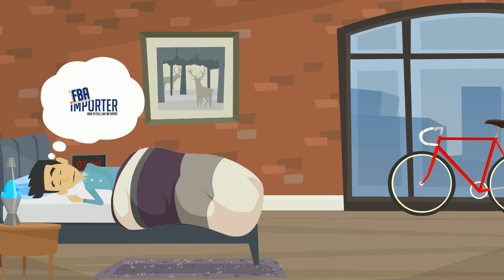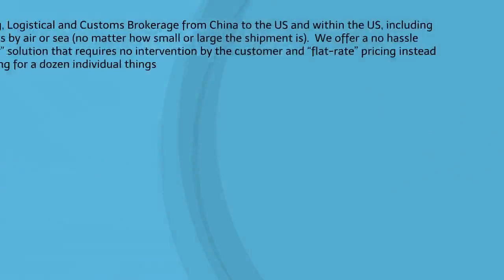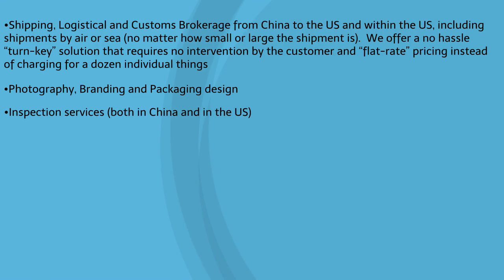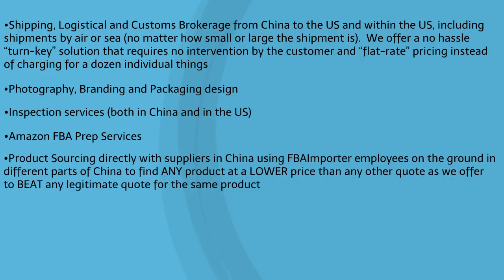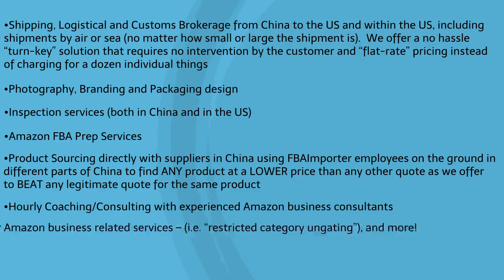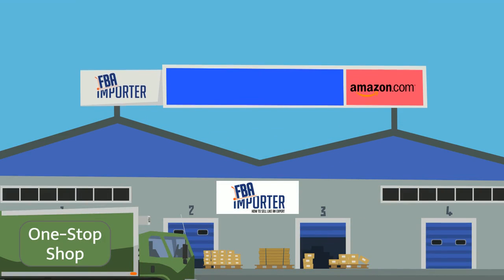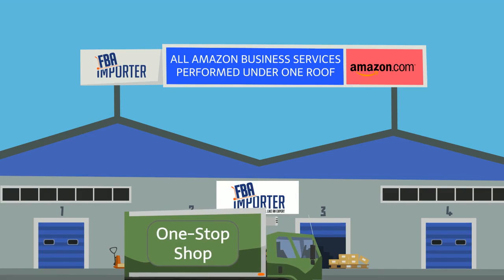No, you are not dreaming. FBA Importer can make this a reality for you. And now is the time to take advantage of all of the services we have to offer, as you can have your products sourced for you at a cheaper price than you can currently find them, guaranteed. Plus, we'll inspect them, ensure quality control, perform professional photography for you when it arrives in the U.S., place the correct labels on the packages, and much more. We offer a one-stop shop for all Amazon business services you could ever need, all under one roof and for one low price.